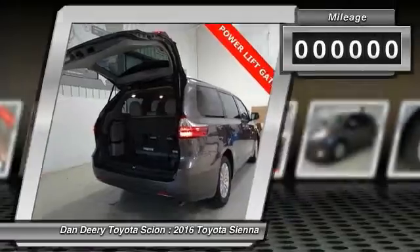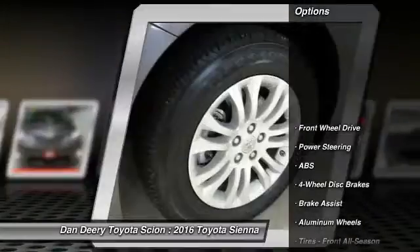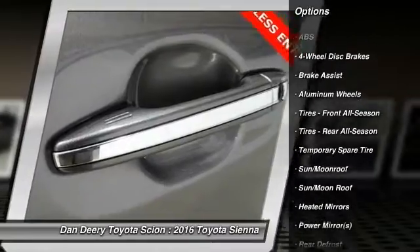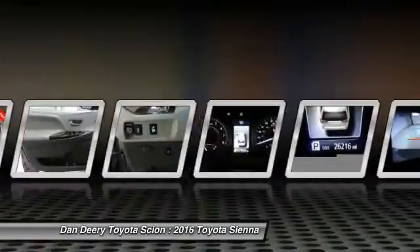This vehicle has less than 30,000 miles. Here are some of this vehicle's great options: power lift gate, anti-lock braking system, stability control, keyless entry, traction control, power passenger seat, backup camera, steering wheel audio controls, Bluetooth, and moonroof.